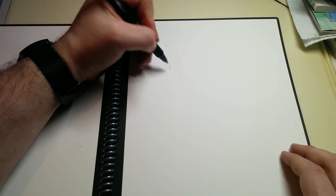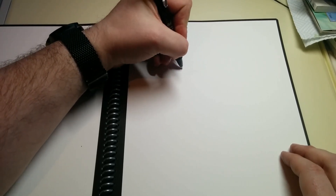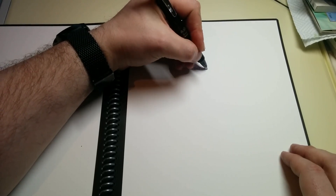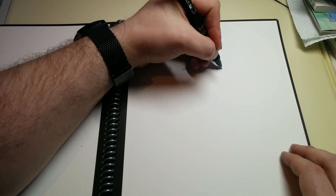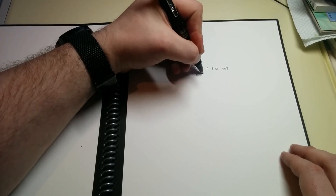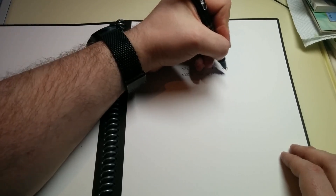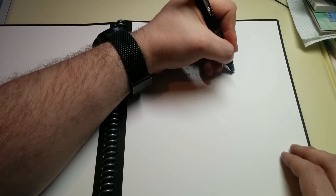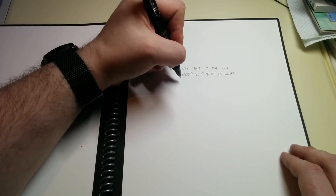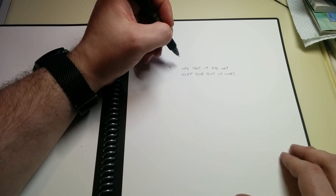Number one — one of the problems that I had was that it did not keep your text in lines, and it would just mash all of it into one big sentence.